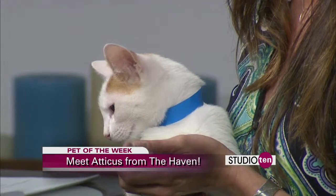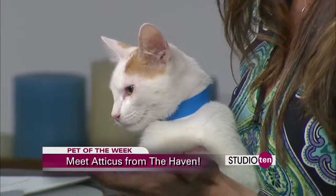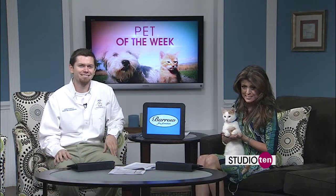Oh my goodness, he is precious. If you would like to adopt Atticus, just log on to our Studio 10 page on Fox10TV.com. Isn't he cute?